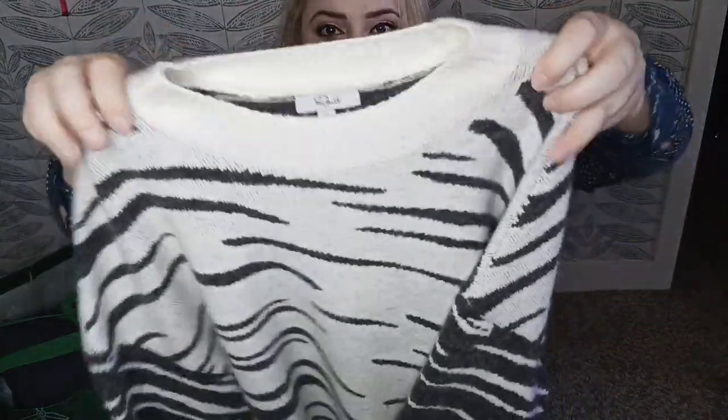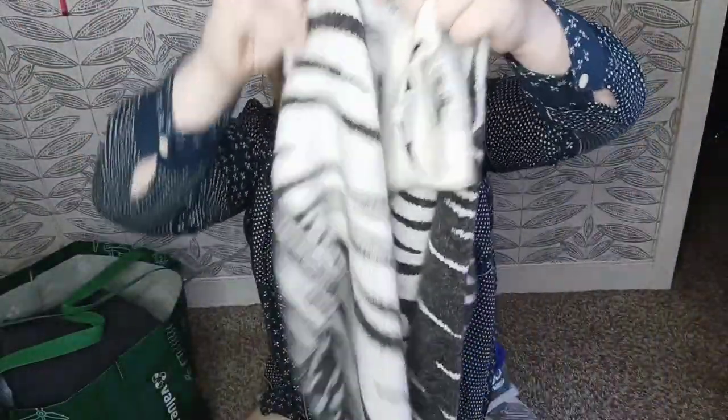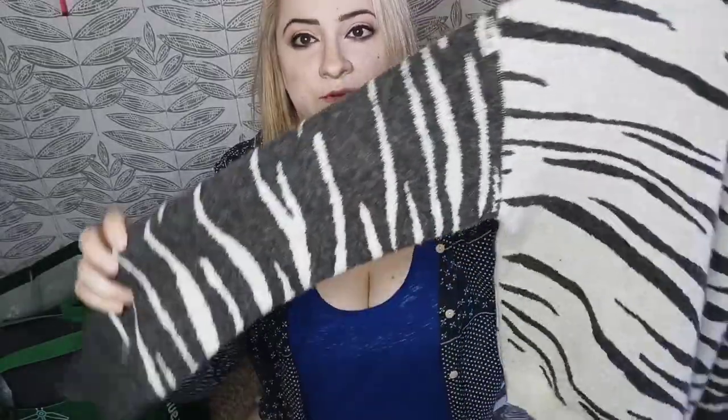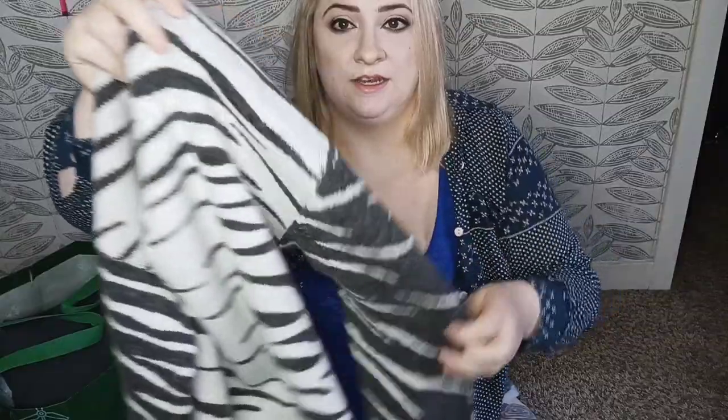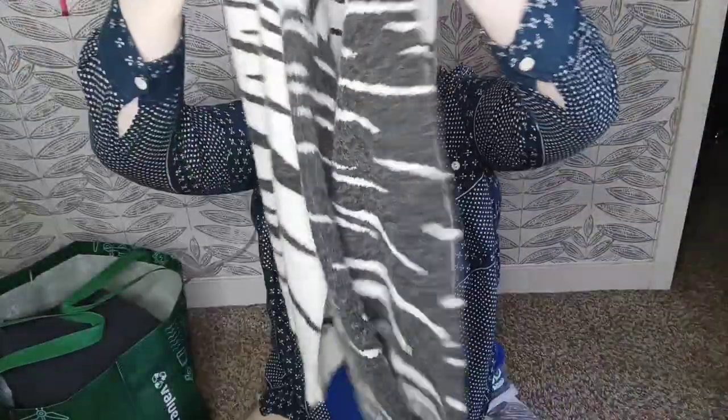Here we have Rails — this is the Lana Tiger mixed stripe sweater. Very cute, kind of cream and gray. This is a wool and cashmere blend. It's very stretchy and soft and I priced this at $40, hoping for it to sell above $30.